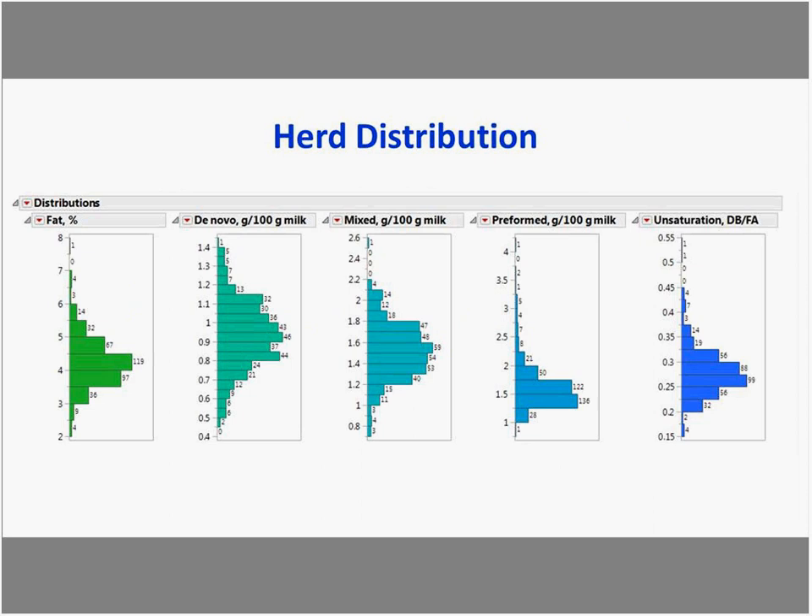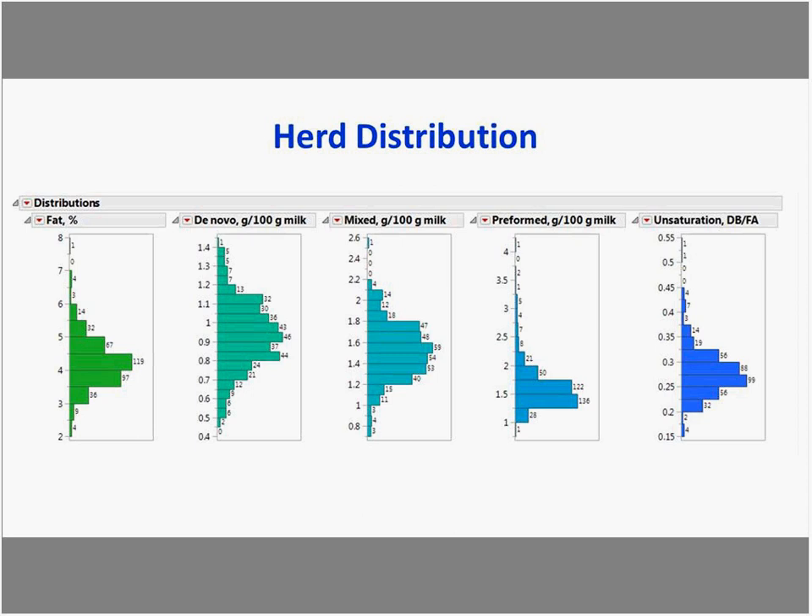Looking at herd distribution for individually sampled cows, there's a wide range of values across the herd for fat and fatty acid groupings. Various factors including parity and days in milk contribute to this. When interpreting bulk tank values, if a lot of cows are in early lactation, the distribution of fatty acid metrics will shift in a particular direction and ultimately influence the bulk tank value.